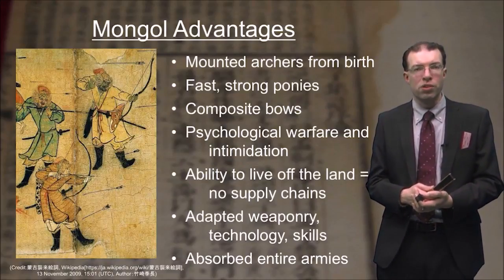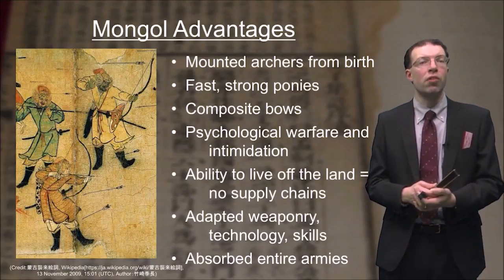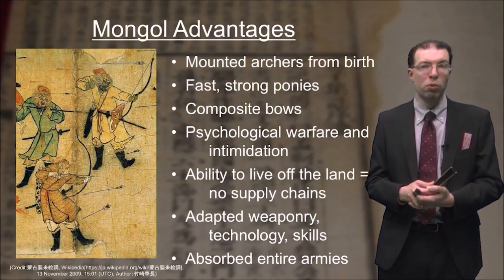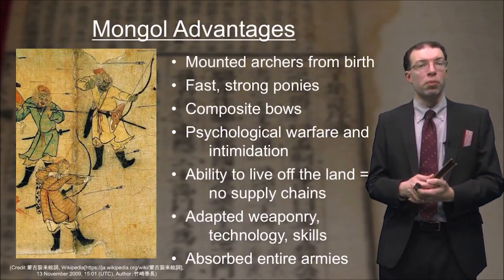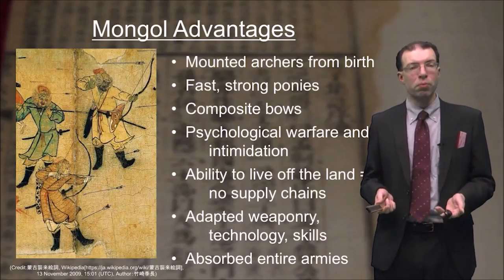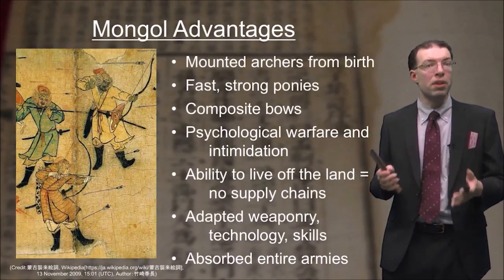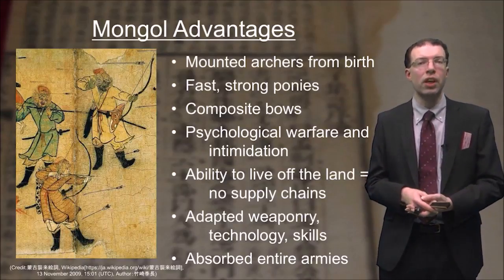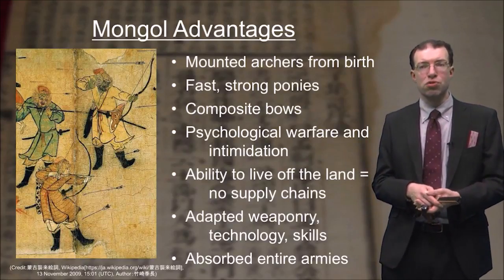They had a variety of advantages. First of all, they were mounted archers from birth. Mounted archery was one of the most important skills of the samurai in pre-modern Japan — it was skill with the bow, not swordsmanship, that mattered most, and it was considered the elite warrior skill. In the case of the Mongols, they were raised learning how to do this from a very young age, so they had an immense advantage over most opponents. They also had very fast, strong ponies.